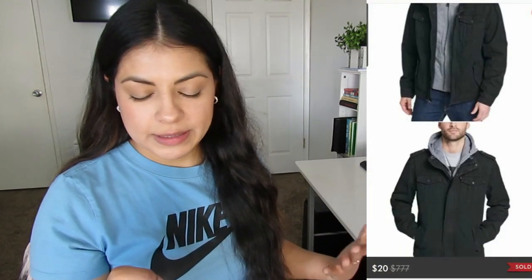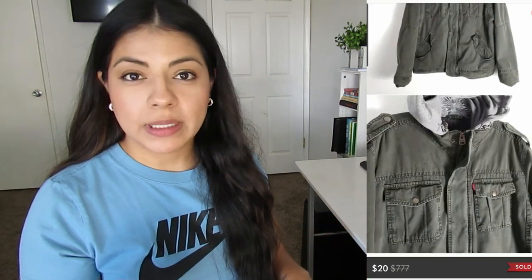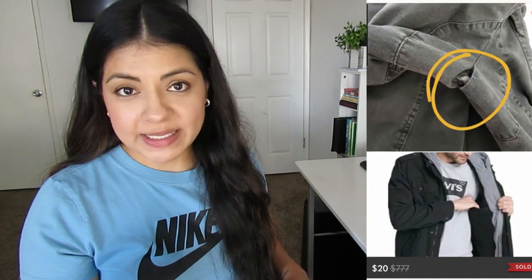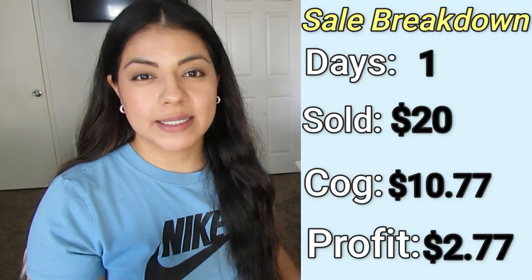The only way I'll pick up Fabletics again is if the print is super amazing and unique, the size is good, and it's priced reasonably. The next low profit item was this Levi's Men's Sherpa Lined Hooded Military Jacket. It sold in one day for $20. I paid $10.77 and my final profit was $2.77.